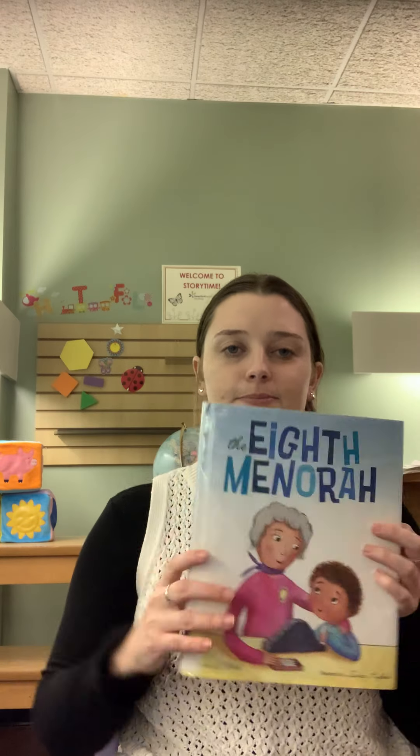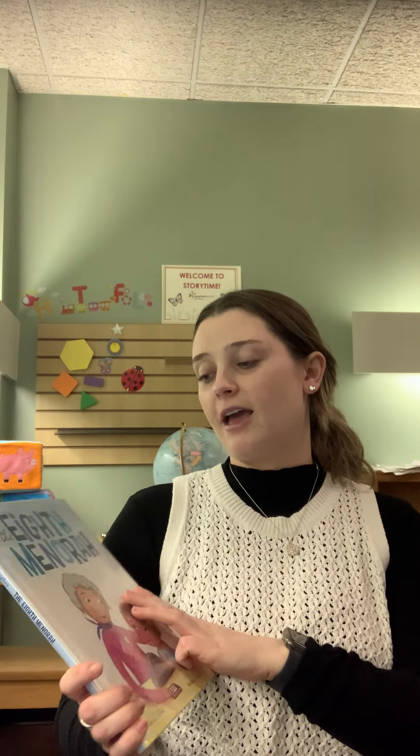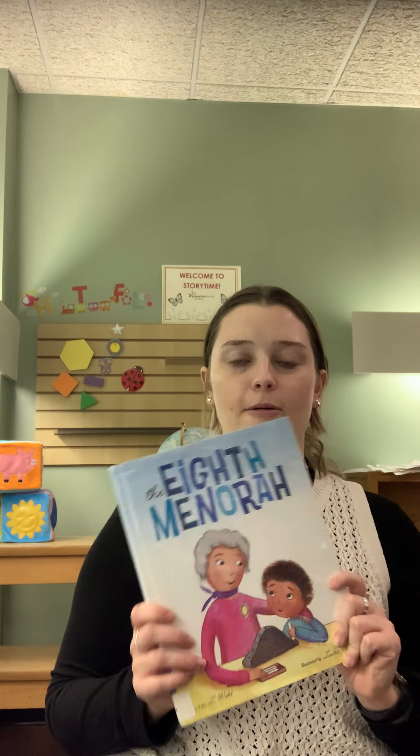The end. I hope you guys enjoyed The Eighth Menorah. And if you didn't already know Hanukkah started, I hope you learned a little bit about Hanukkah. I'll see you guys next week for another Pajama Storytime. Bye!